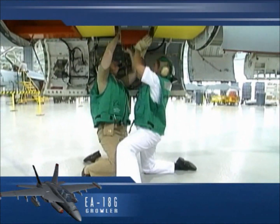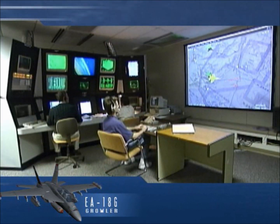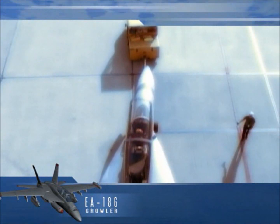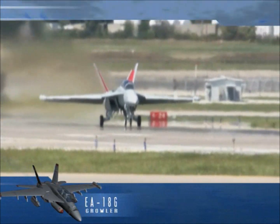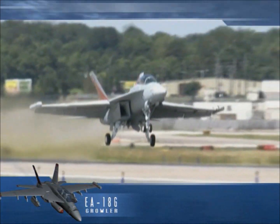The Growler, like the Super Hornet, has been developed on cost, on schedule, under its required weight, and has met all performance qualifications. The Growler was rolled out at Boeing's St. Louis facility on August 3, 2006. First flight followed two weeks later.